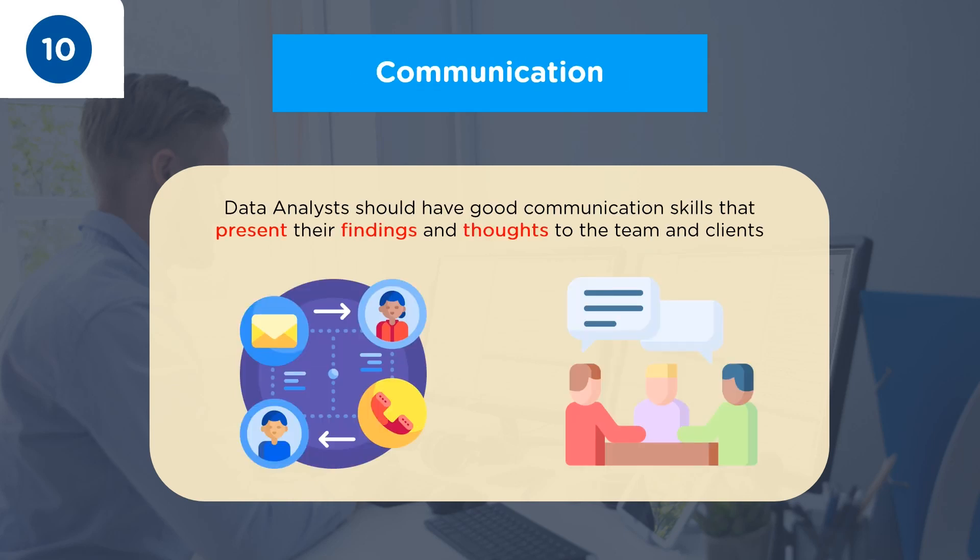Coming to the 10th skill among the top 10 skills for a data analyst in 2022, we have Communication. Data analysts don't just interact with computers and programs; they also interact with team members, stakeholders, and data suppliers. So good communication skills are essential. Data analysts also present their findings in front of an audience who might not be familiar with the analytical methods and processes, so they need to clearly translate their findings and insights into non-technical terms.